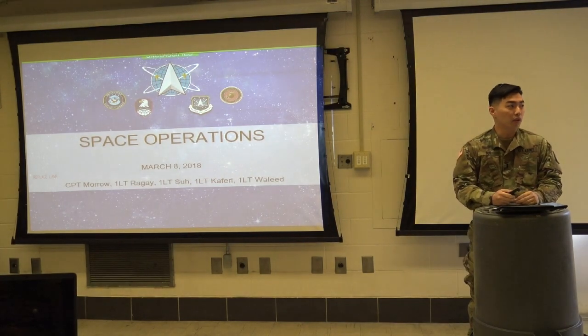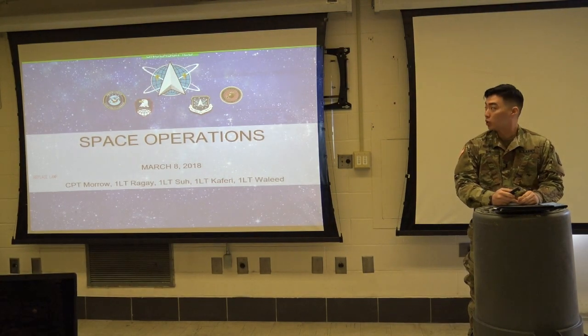Good morning ladies and gentlemen, my name is Lieutenant Sub, and we are Group 3. We'll be bringing the U.S. Boeing Space Operations.